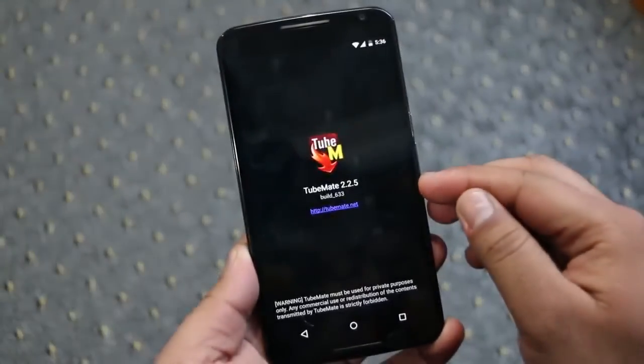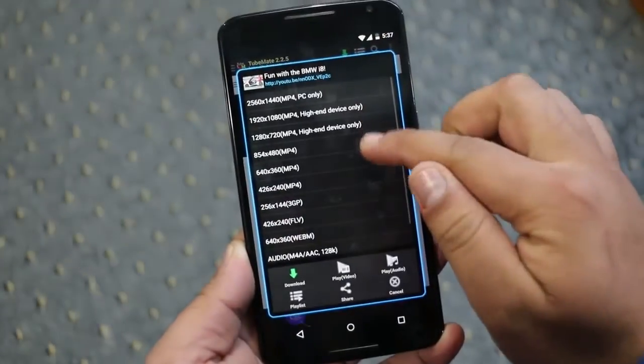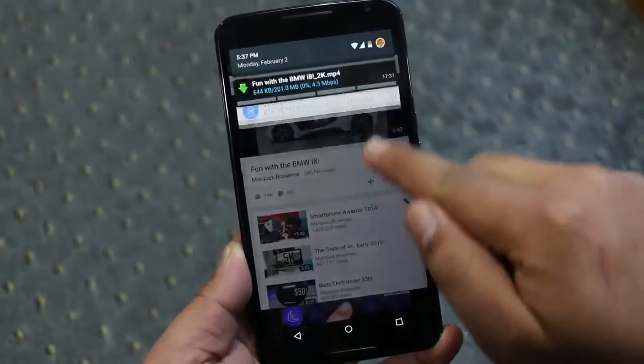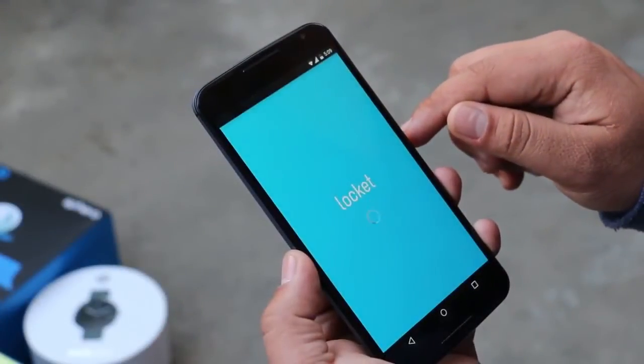Next is TubeMate. We have done a full in-depth review of this app — I will leave a link in the description for that. The only thing worth mentioning again is that since Nexus 6 has a 2K display, you can now download 2K videos from YouTube or other video sites.